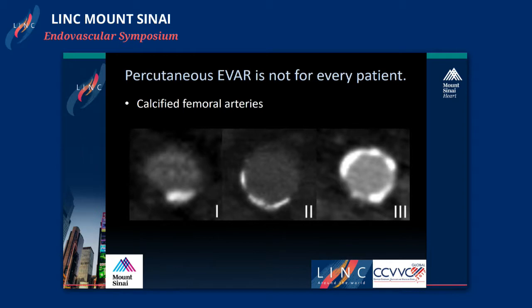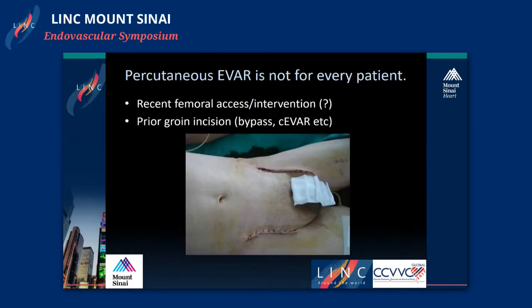Calcium is really the major enemy to percutaneous EVAR cases. You're relying on the artery to be compliant enough to come together when you cinch up the suture at the end of the case, and calcium will preclude you from doing that. Posterior wall calcium needs to be identified to make sure you don't catch it with the initial entry device. If the entire artery appears heavily calcified, that is a cautionary tale — avoid that artery, as your sutures will not be able to bring it together.